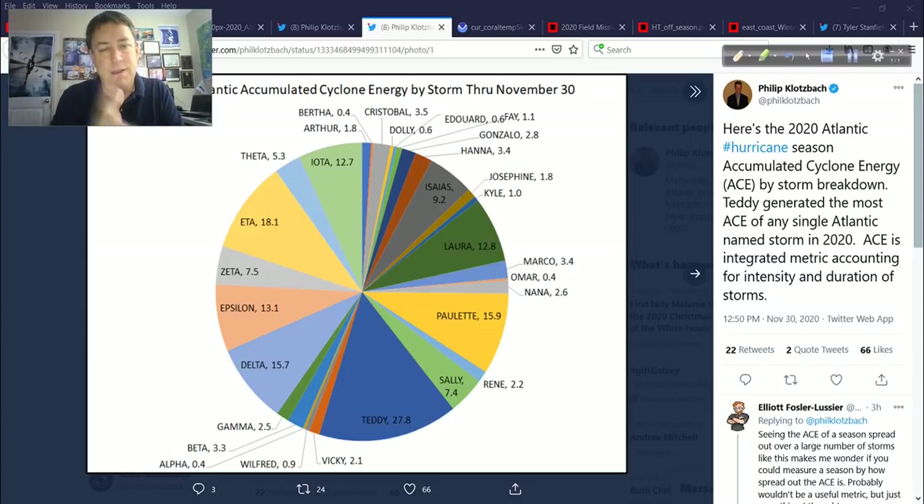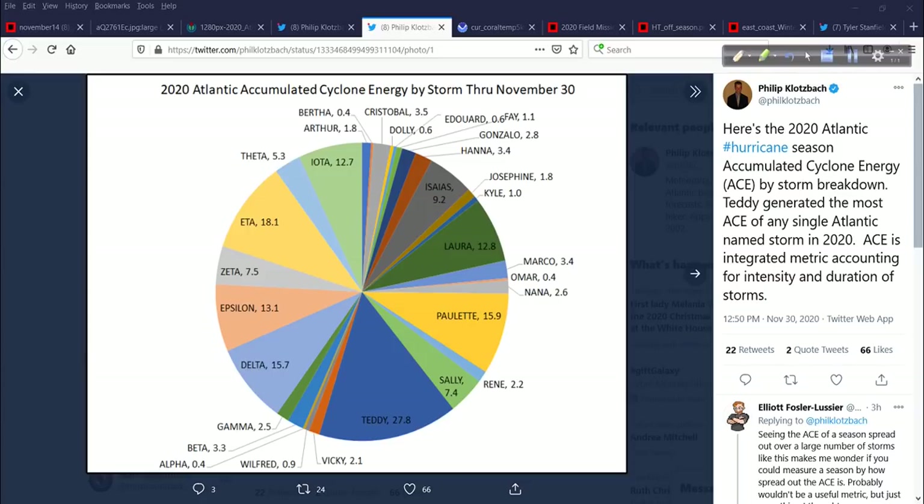Zeta had an ACE of 7.5 but was a high-impact hurricane — low ACE score because it became intense late. Same thing with Laura. Delta had a slightly higher ACE score than Laura because it got stronger just a bit sooner after coming off the Yucatan in October. Some of the low, low scores: Bertha at 0.4, Omar also at 0.4 — these were short-lived, very weak. There's Josephine in there too. This distributive graphic shows you a way to visualize these statistics, distributing the ACE so you can see it in pie chart sections. Pretty remarkable. You can follow Dr. Klotzbach on Twitter.